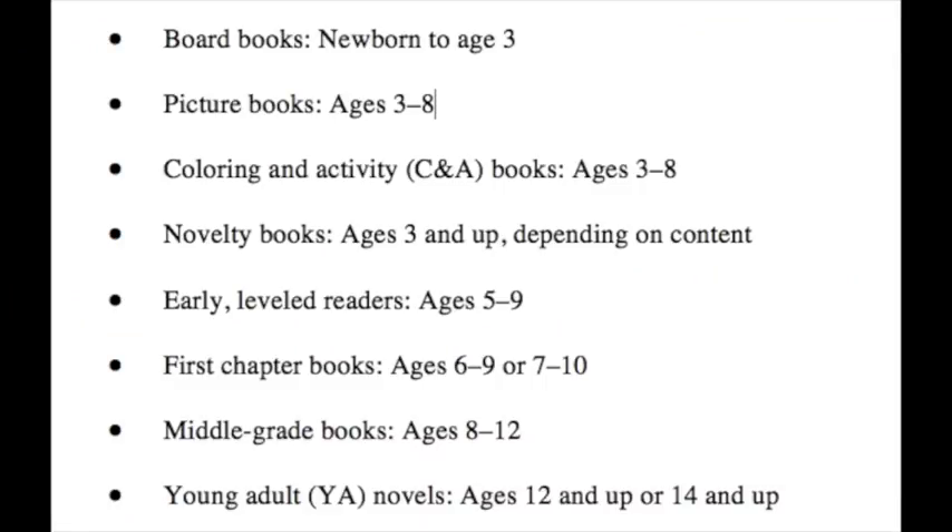Number one is to figure out your age range — what age group are you gearing your book towards? Publishers generally assign age groups for readers, and if you publish on a print-on-demand company such as CreateSpace, they're also going to ask you what age group you're targeting. So you need to know. I found this cool chart online that talks about the different age ranges that publishers have specifically assigned.